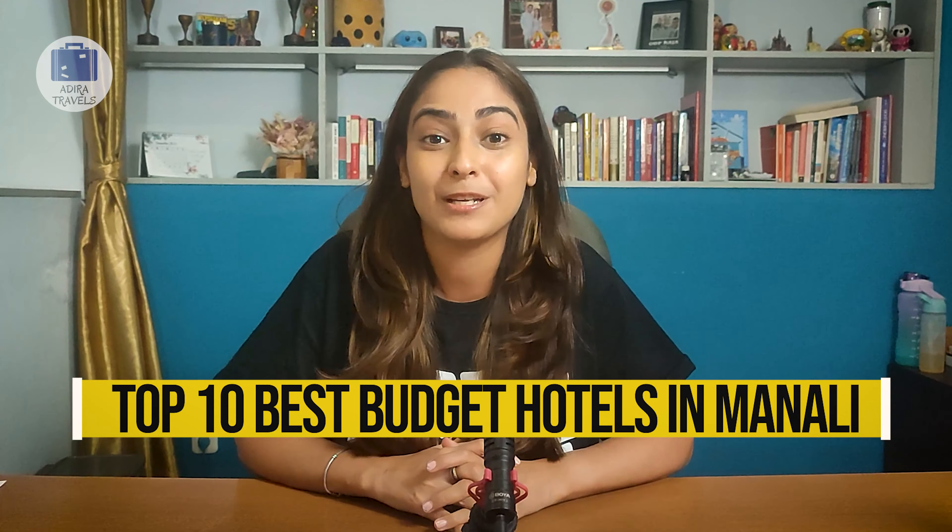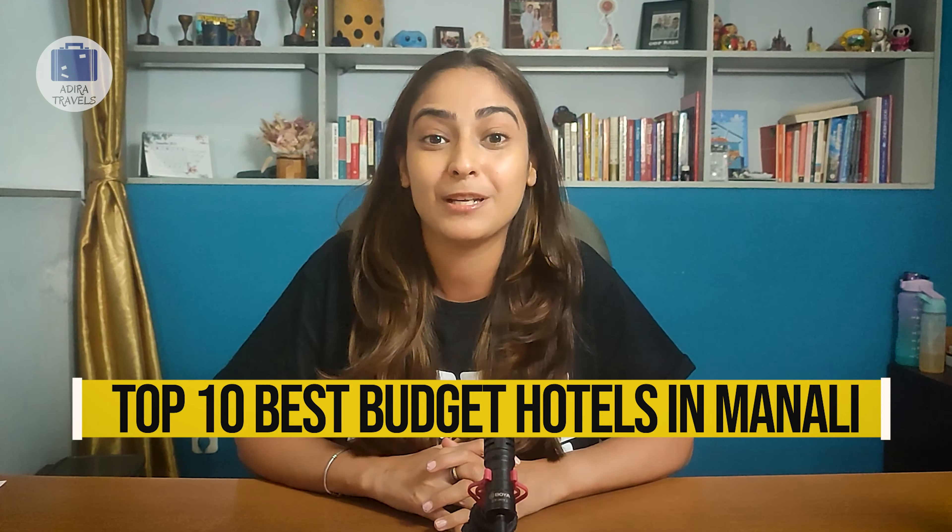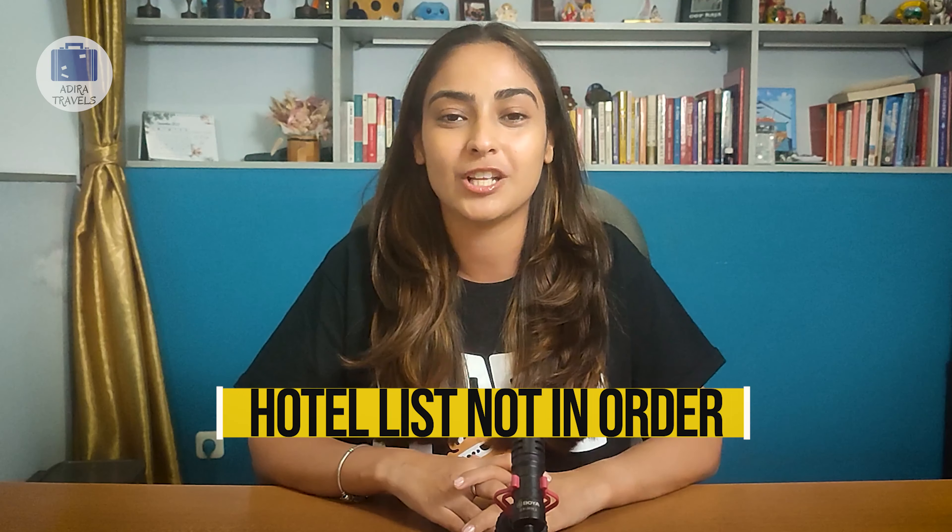In this video, we're going to be bringing you the top 10 best budget hotels in Manali with the cheapest booking codes so you can get the best hotel deal at the best price. The hotel list is not in order, so make sure you watch the video till the end so we can help you select the best hotel for your stay.